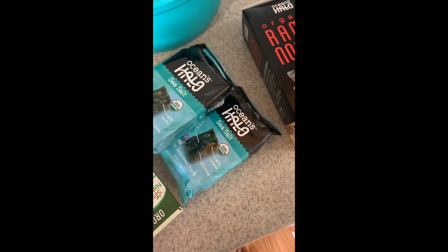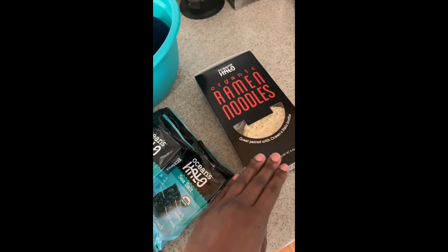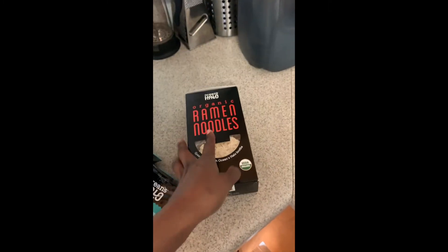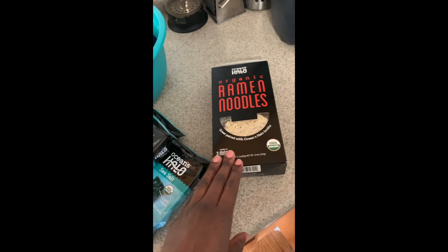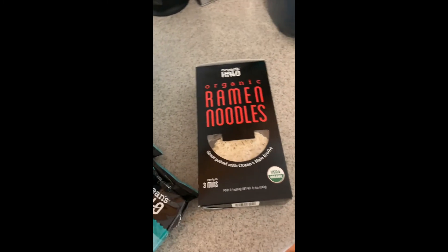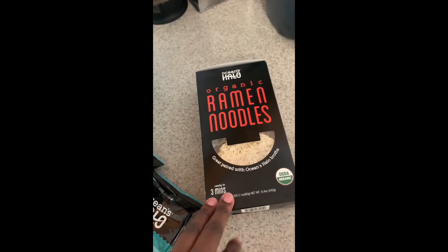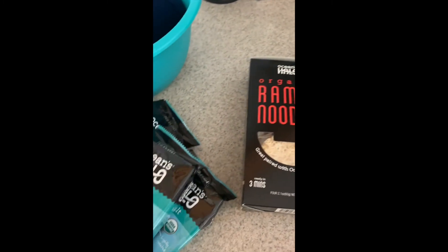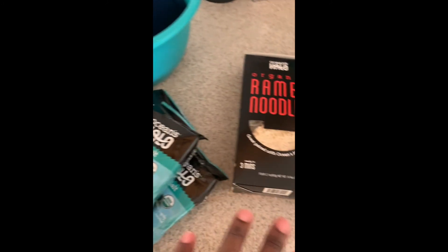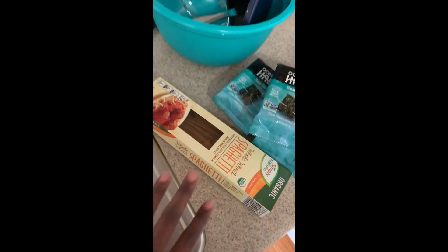I pulled these out because I didn't want them to fall out the cabinet. So I got me some ramen noodles — just some organic wheat noodles, nothing in it. Sometimes I'll be getting that noodle fix. I grew up eating noodles, so I have a little noodle fix every now and then. And then I got some seaweed packs. I like eating these, but I'm going to use them in my chickpea tuna and in my ramen as well. This is just some spaghetti I already had.